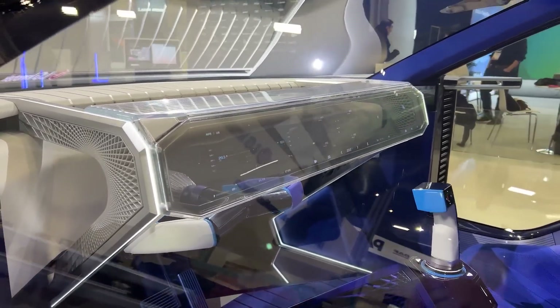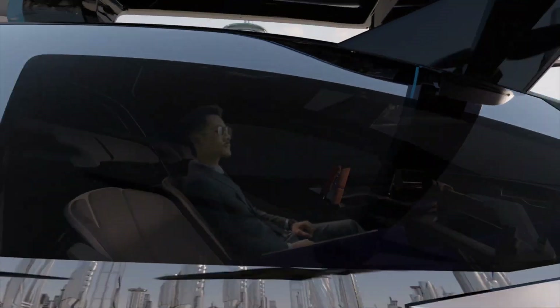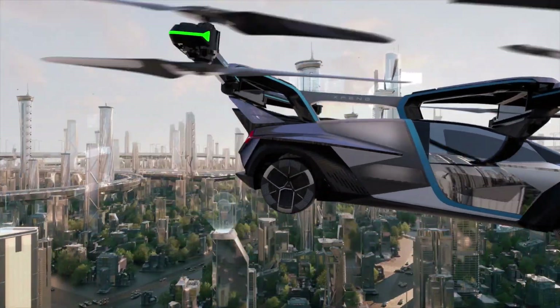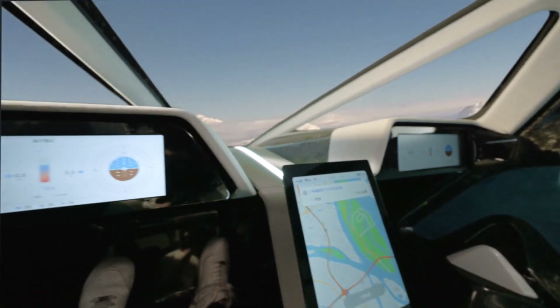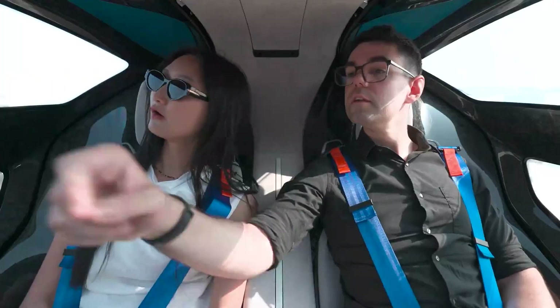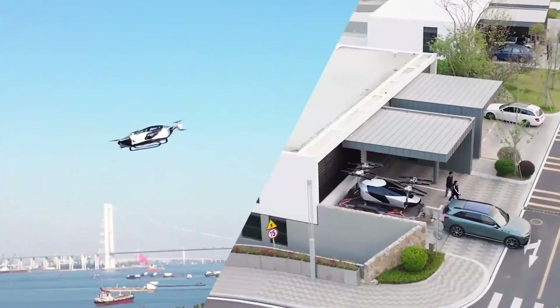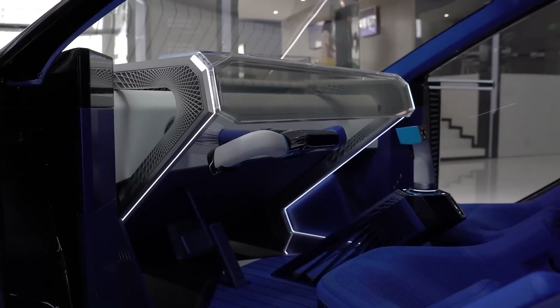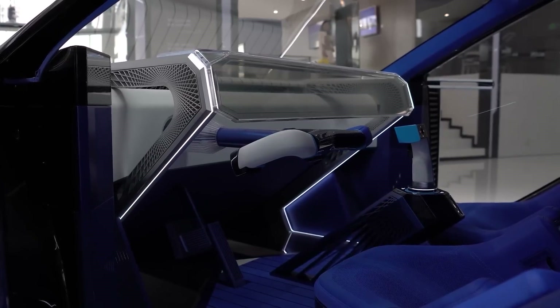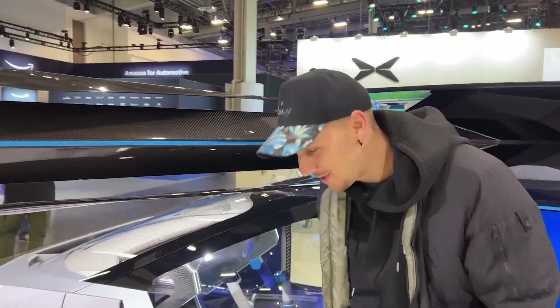Safety features are prominently incorporated into both models. This includes systems that automate certain functions to reduce pilot workload and increase safety. For example, collision avoidance systems use sensors to provide warnings of potential obstacles, and in some cases can automatically adjust the vehicle's path to avoid them. These systems are particularly important in autonomous flying modes, where they form the backbone of the vehicle's ability to operate safely without constant human input.